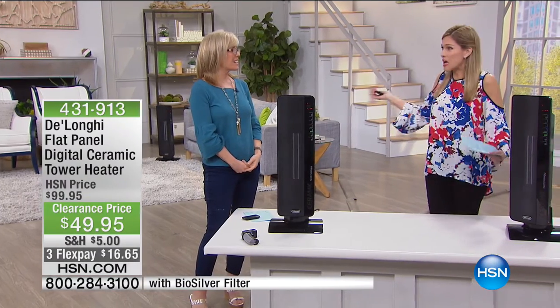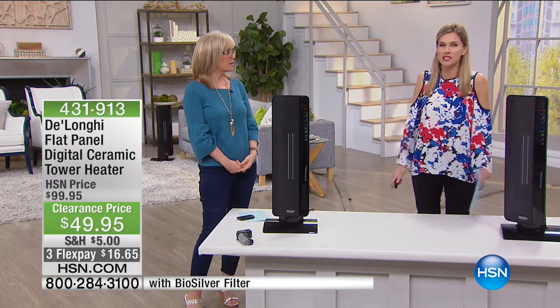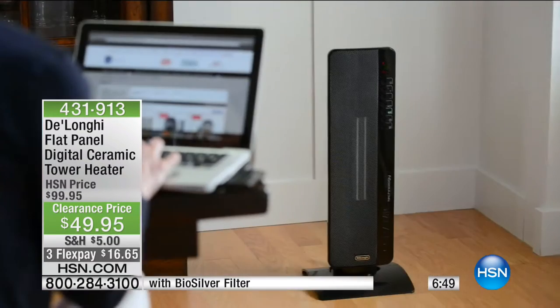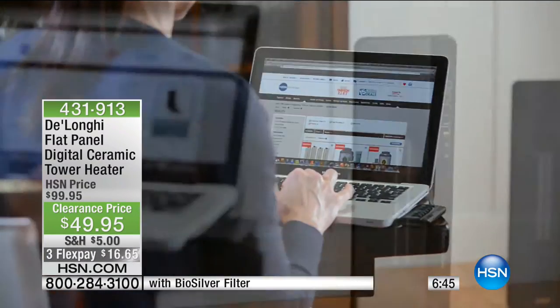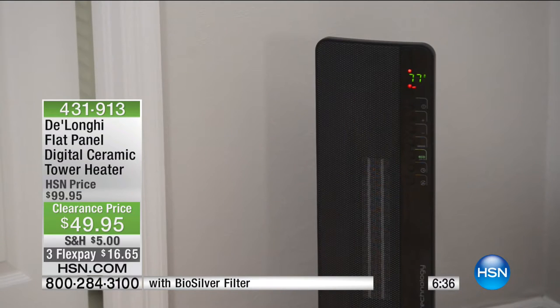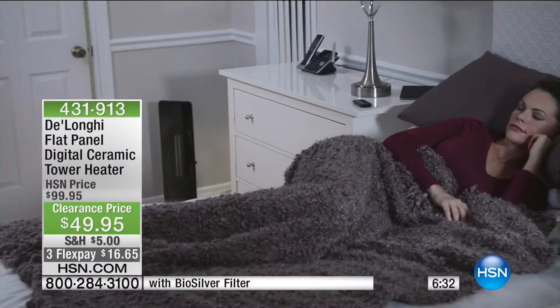Is your office space cold? You need to bring this to your office because it's portable. Full-size, full-room ceramic heating — this is honestly the best of the best. You have the remote control, the timer, the auto shutoff. It's on clearance, everybody — 50% off. I challenge you: go anywhere and find a DeLonghi heater at 50% off at 1500 watts where you can take it home for $16.65 on FlexPay.